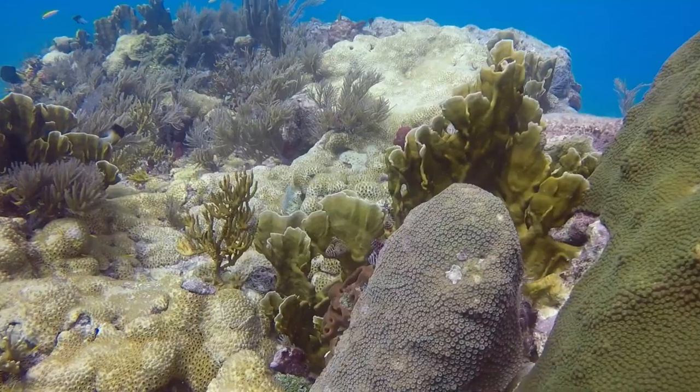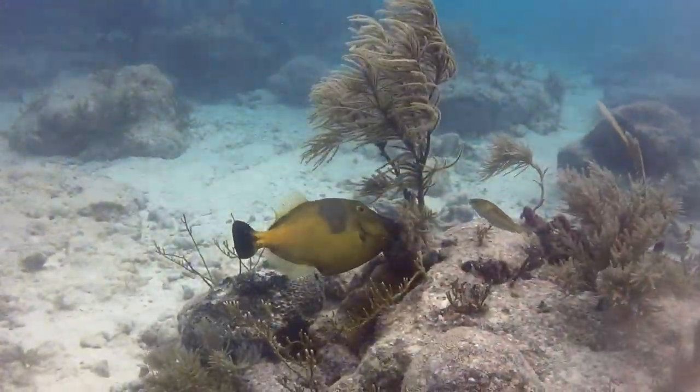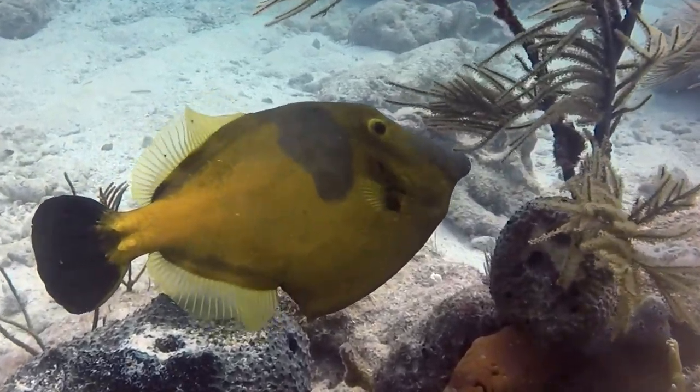Notice the small Christmas tree worms. This is a file fish. Watch how he uses those delicate fins to hold himself in place.